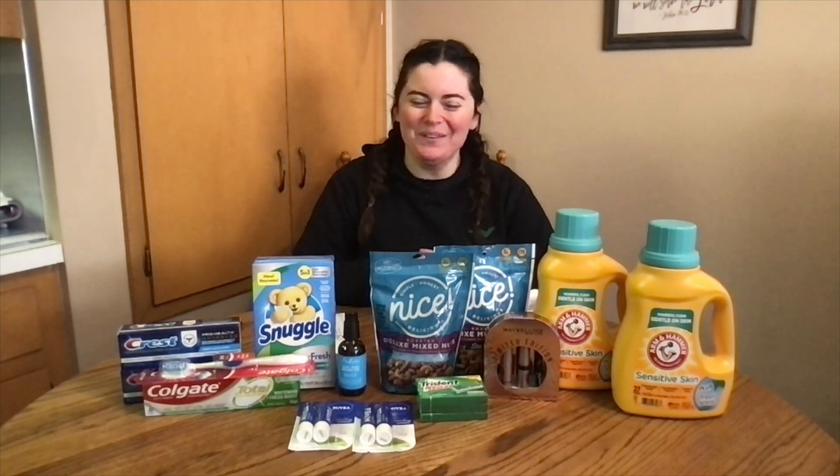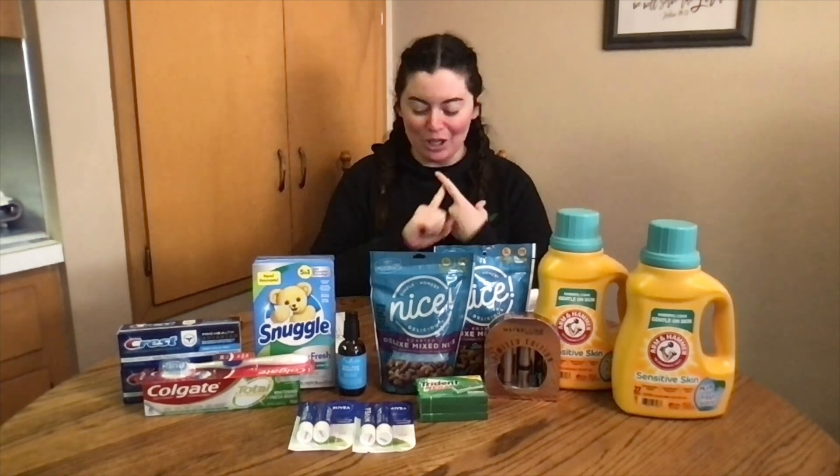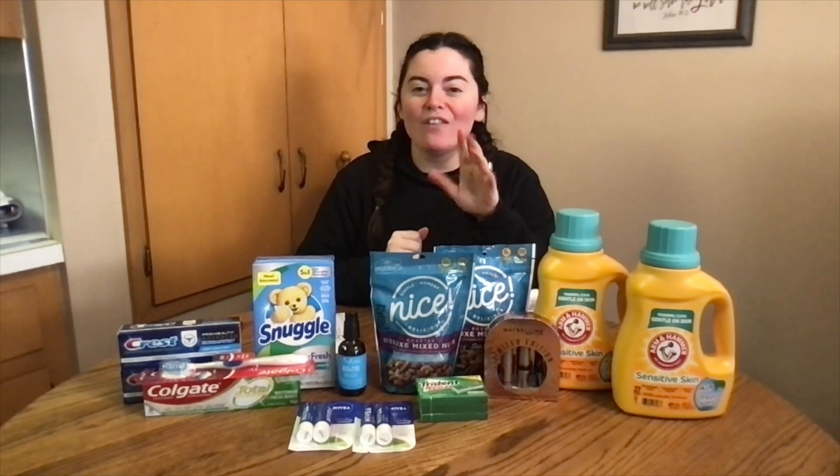Hello, welcome back to Couponing with Emily! Thank you for joining. We did our Walgreens haul this morning. I had an $18.91 moneymaker on this. If you don't have Walgreens cash saved up it's going to be a little bit more for you, but it's still going to be about a dollar per item. Let's get into it.